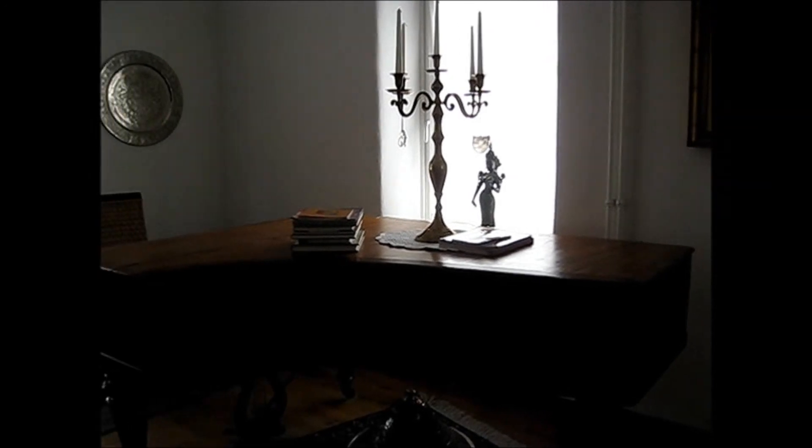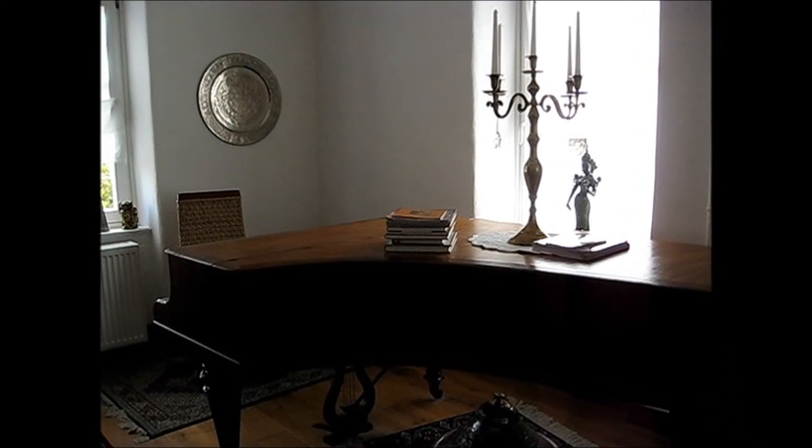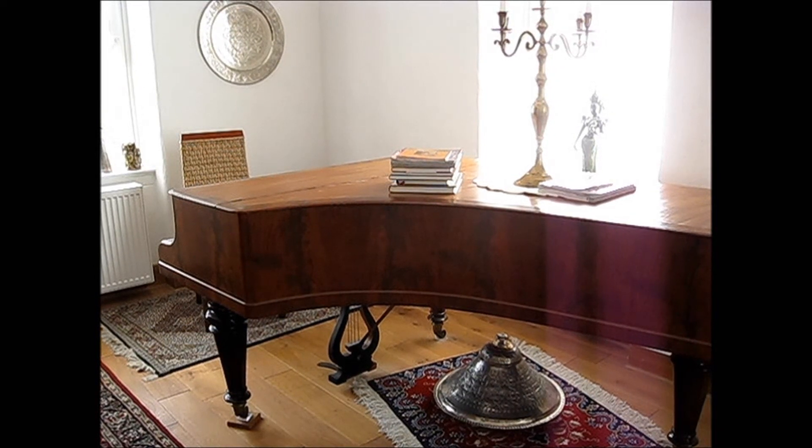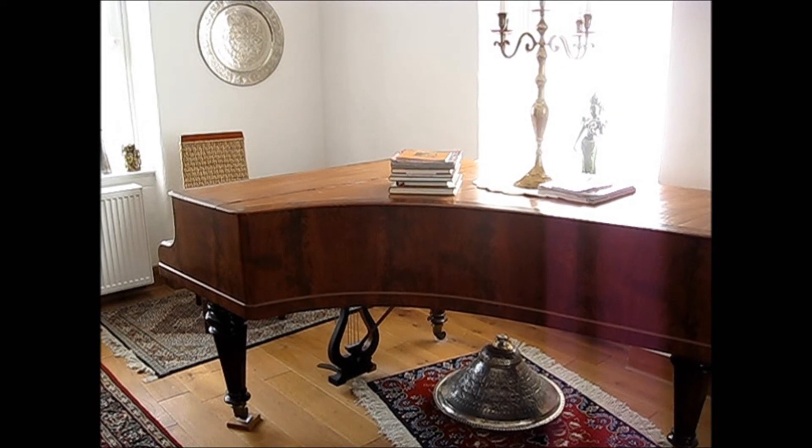This is a 19th century grand piano that I rebuilt in the 1960s. I will make a video about it — in fact, it's historically quite interesting.